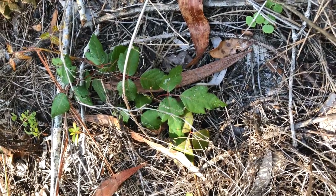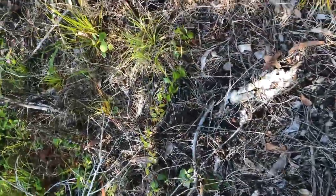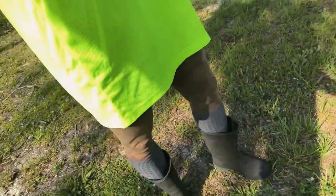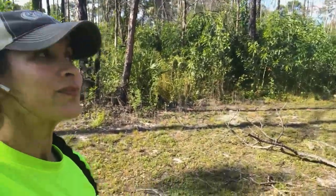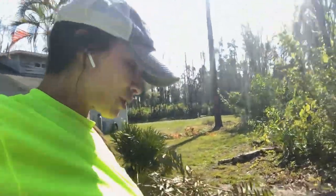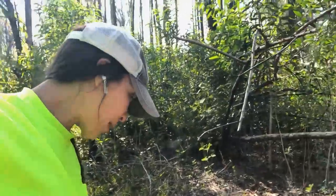Look at how big those leaves are — and it's everywhere. I'm all covered up: long sleeves, gloves, and boots. I'm ready to go. But upon further inspection, it's just nuts. I'm gonna need some napalm-level roundup or some sort of home remedy. I gotta watch where I step because it's everywhere.